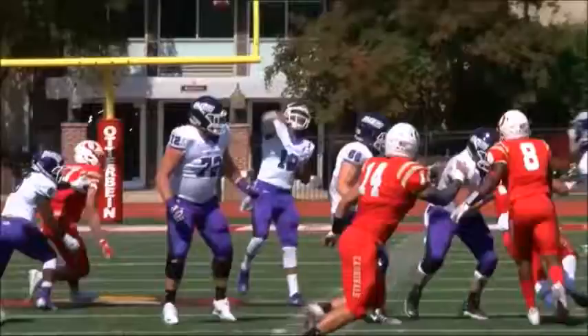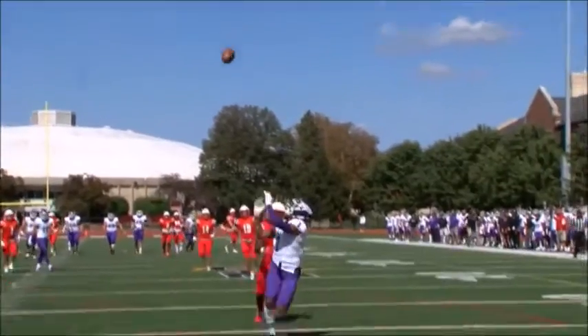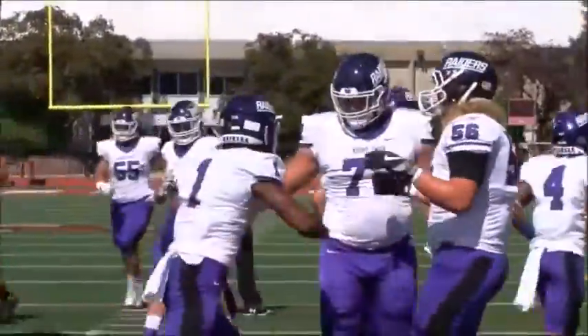Back to pass goes Fulford. He's looking deep, he's got Justin Hill — it is caught! Touchdown, Purple Raiders. What a throw by D'Angelo Fulford, and Justin Hill with another touchdown this season, his third on the year.